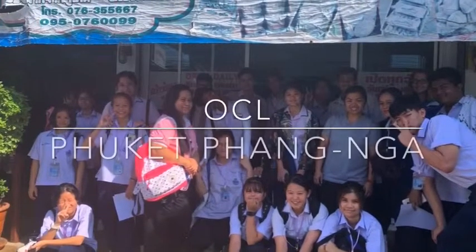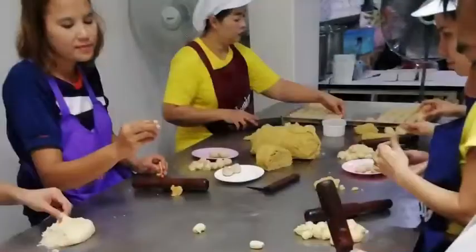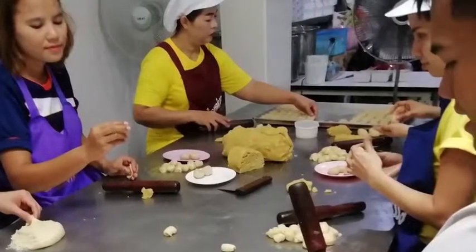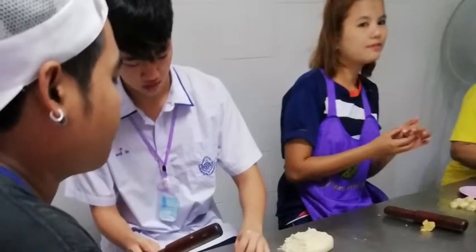Hi everyone. This is a video about our OCL. On the first day, we made the saw cookie. This is a special cookie that has without milk and egg.